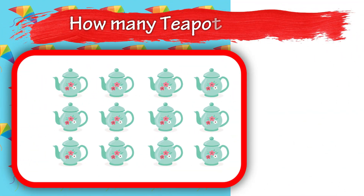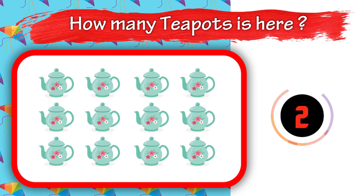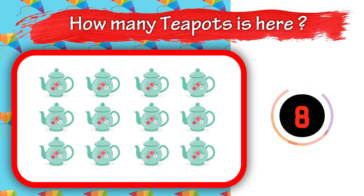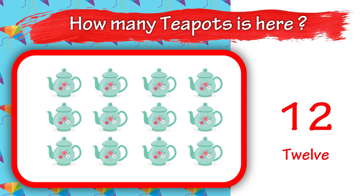Fifteen. How many teapots are here? Twelve.